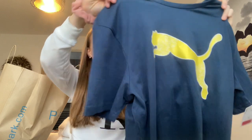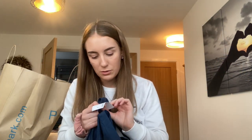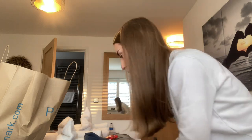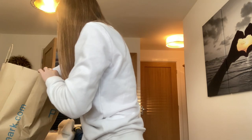I went into TK Maxx and had a look for a T-shirt for my dad for Christmas. Usually he's really fussy with clothes and stuff, however I did find a Puma T-shirt for 10 pounds - it had some money off, it was going to be 18 pounds but I got it for 10. So I bought him that for Christmas. I'll also have to get him a bottle of whisky.